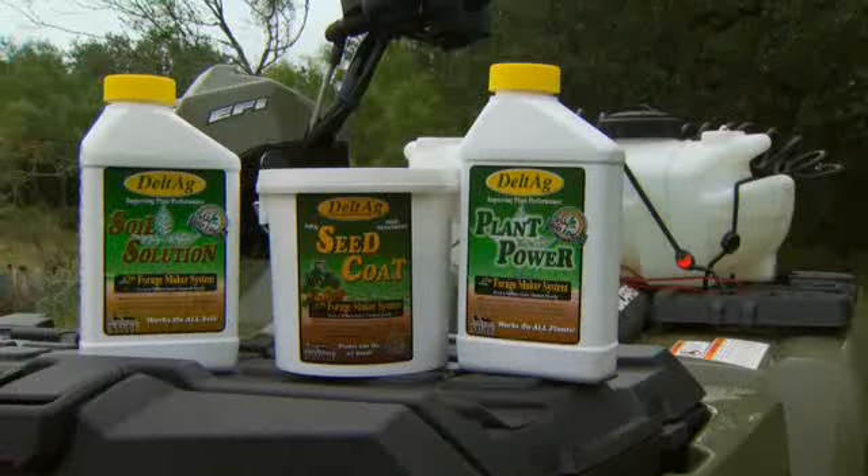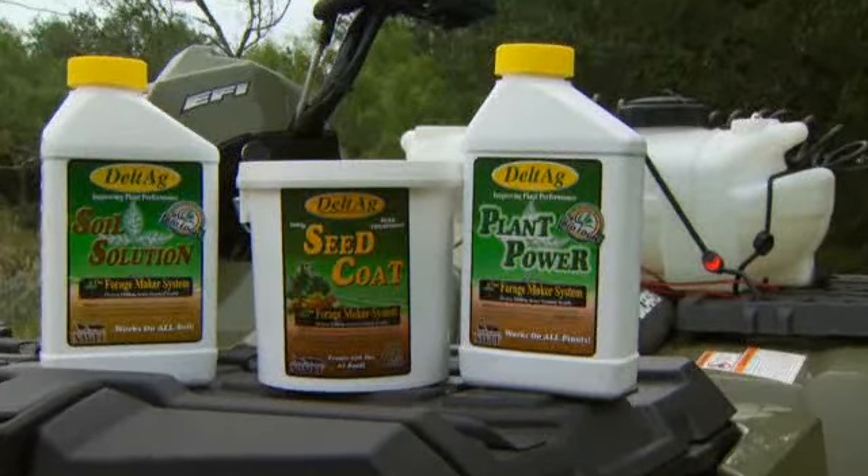In the food plot industry — and this goes hand-in-hand with the garden industry — we work with food plots, commercial growers, golf courses, and a lot of different people. We have three primary products that are designed to treat the soil, treat the seed, and treat the plant.